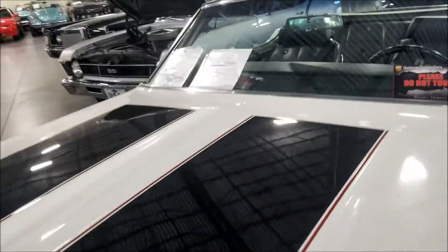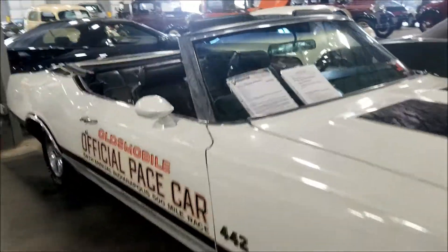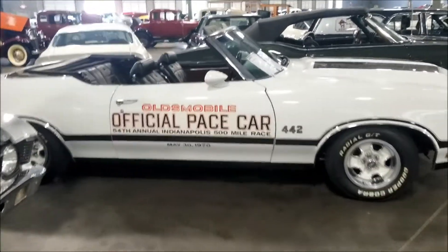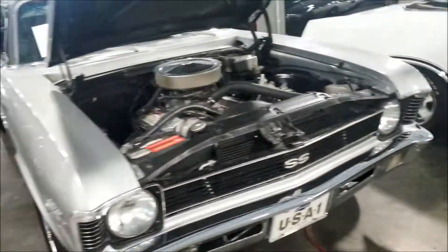442 as well - what is this? Same car? Yep - 1970 Oldsmobile Cutlass, they want 29.5 for it. Oldsmobile official pace car, Indianapolis 500 Mile Race, May 30th 1970.